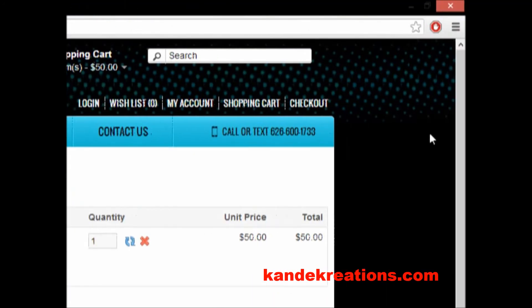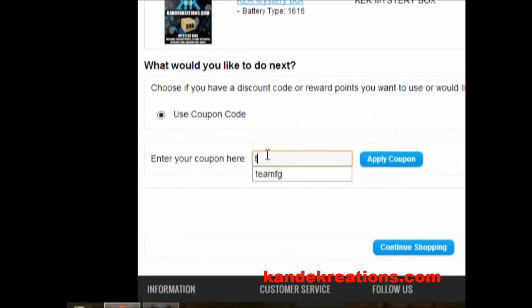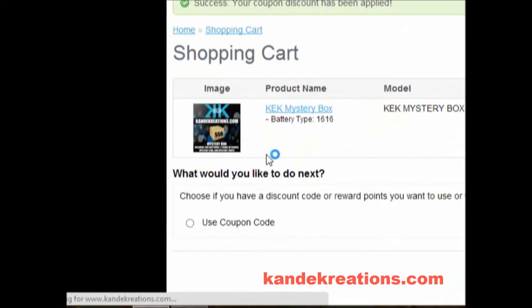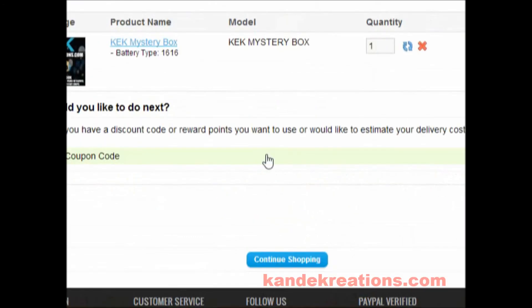Go to the shopping cart. Now you're going to use a code — I'm going to put 'team fg' right there and click Apply Code. Now it is 45 bucks — great deal. That's how you order the mystery box.